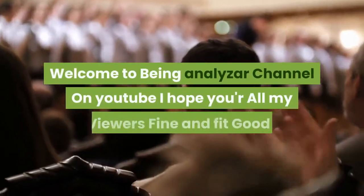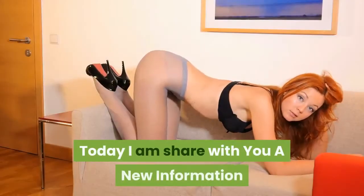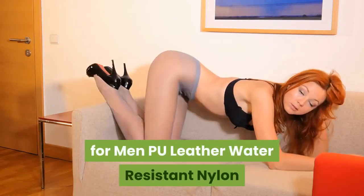Hi, welcome to the Being Analyzer channel on YouTube. I hope all my viewers are fine and fit. Today I am sharing with you new information about the Witzman large travel duffel bag for men, PU leather water-resistant nylon.